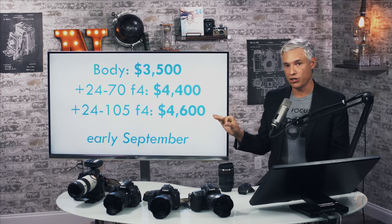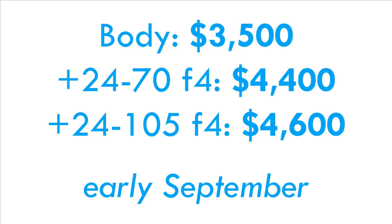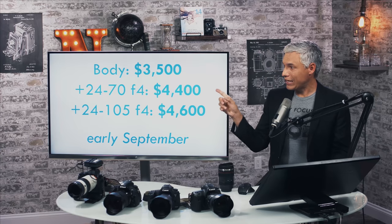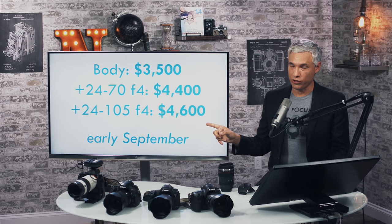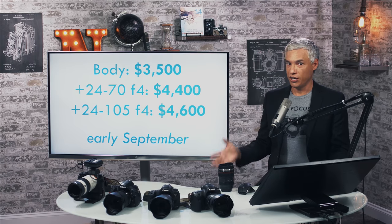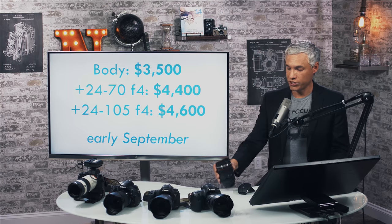With the body alone, it's going to cost you about $3,500. With the 24-70 F4 lens, it'll go for $4,400, or with Canon's new 24-105 F4, it'll go for $4,600. It'll be available in early September. Notice Canon is releasing a new 24-105 to replace their very outdated and pretty poor old version of the 24-105, which I guess means I'll also have to get myself a new coffee mug.